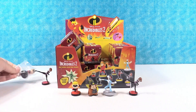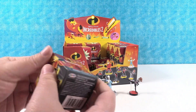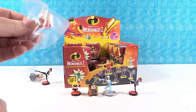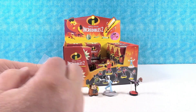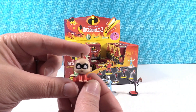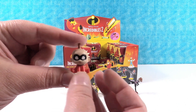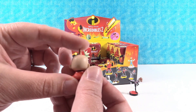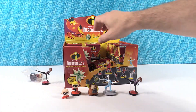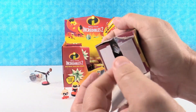Another Dash — a duplicate. Then I got the baby! What's the baby's name? I can't remember either — this is Baby Incredible. I like the way the baby is posed, sitting like that — that's really cute. Alright, so we still need Mr. Incredible, Elastigirl, Violet, and Edna.